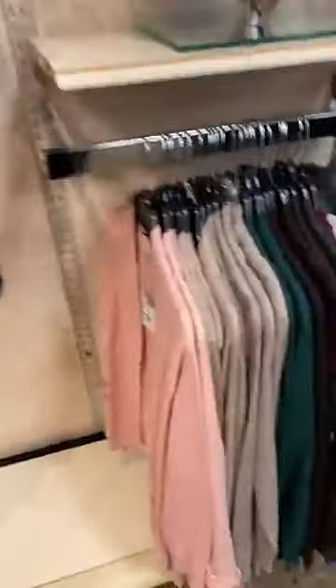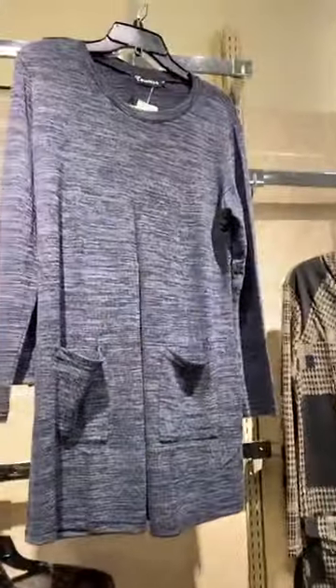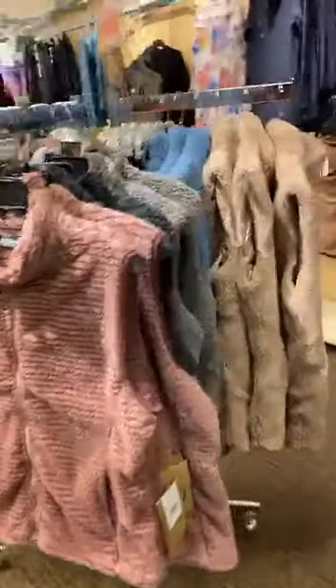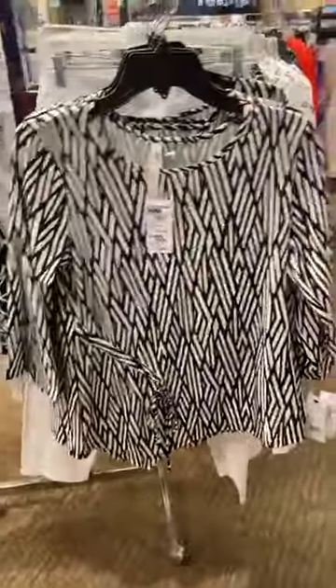We have turtlenecks and cardigans at 50% off. We've got fun patterned tunics, solid tunics, and ponchos at 50% off. We've got outerwear pieces with fun vests — these are our stripy softies, and these are 50% off. We have capris, Bermuda shorts, and updated tops.